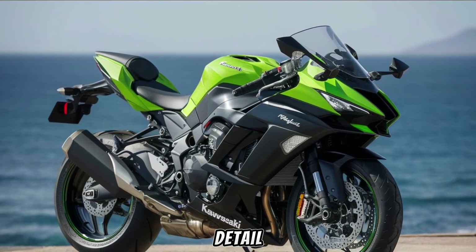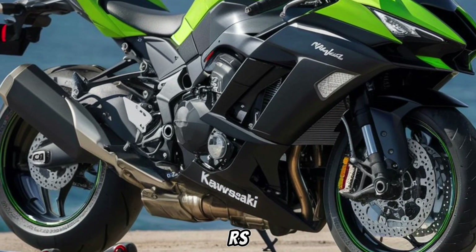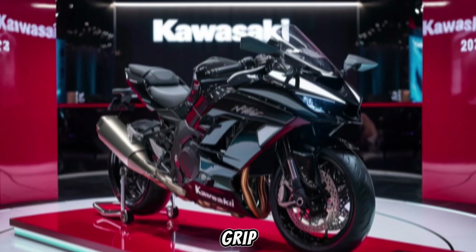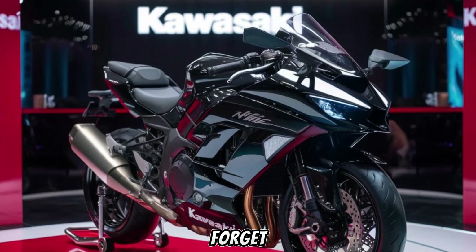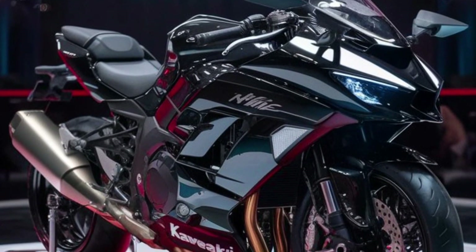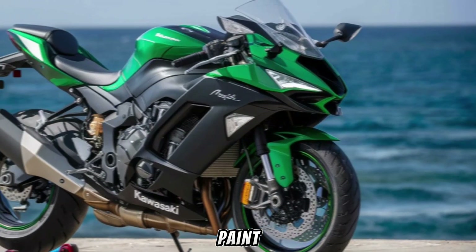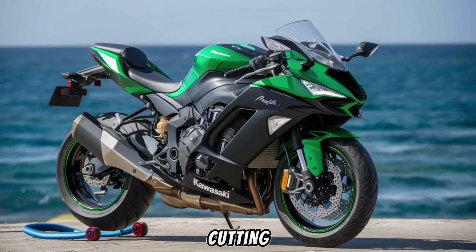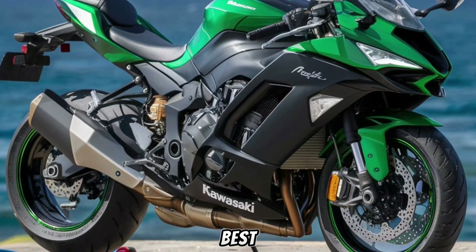Every detail screams performance, right down to the Bridgestone Battlax RS-11 sport tires that grip the road with tenacity. And let's not forget the aesthetics — the carbon fiber upper cowl and silver mirror paint reflect the Ninja H2's cutting-edge nature, while the self-healing paint ensures it always looks its best.